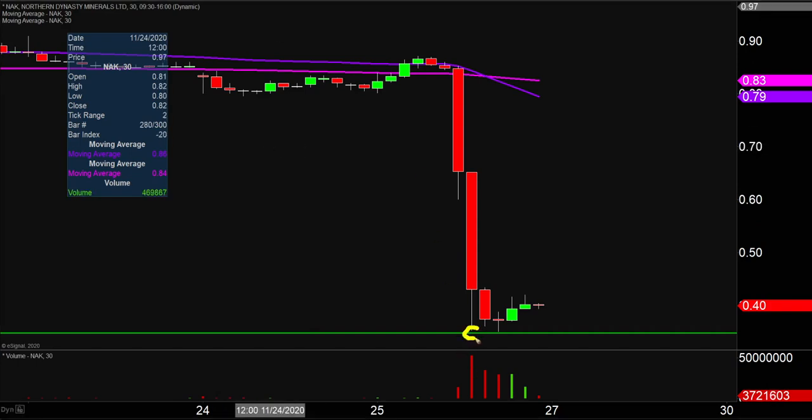On two separate occasions, you can see the bears try to press down through there, but both occasions the bulls held strong. So if this is some sort of bottom, well then by definition you want to see the price stop going down — stop going down relative to that area right there.